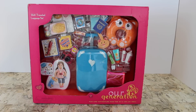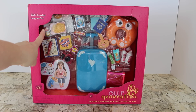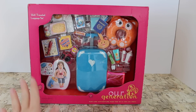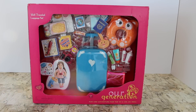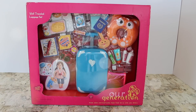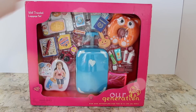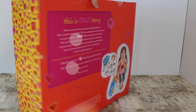This is an older Our Generation set called the Well-Traveled Luggage Set. You can find it at Target between $25 and $30. You're probably wondering why we have an older set and why we haven't opened it yet — well, our dolls haven't done a whole lot of traveling, so we haven't had need for it.